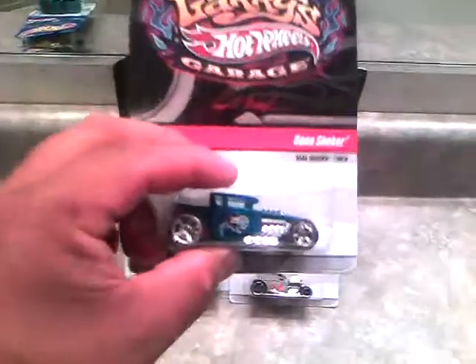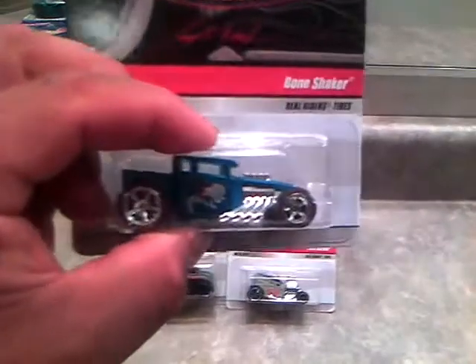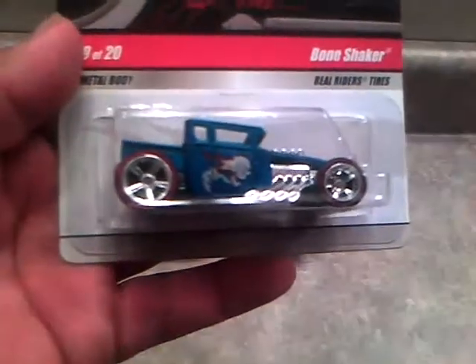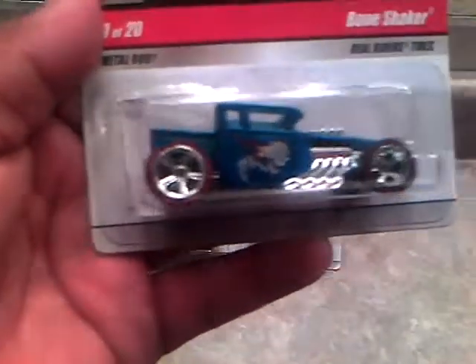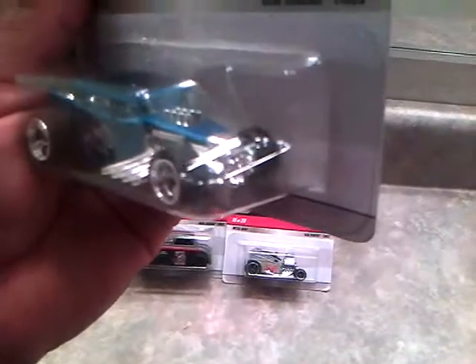Bone Shaker — this is one of my other awesome rides. It's pretty cool. It's blue, it's got the skull on there, red line rubber tires, chrome five-spoke wheels. There's the famous skull in the front — right there.